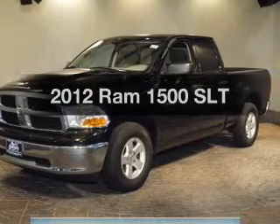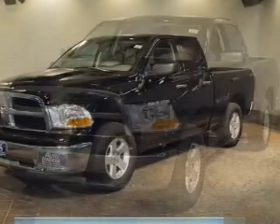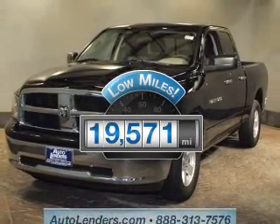Imagine yourself in this 2012, travel the roads in style and comfort in this great vehicle. With low miles, this automobile will take you far and get you where you want to go.